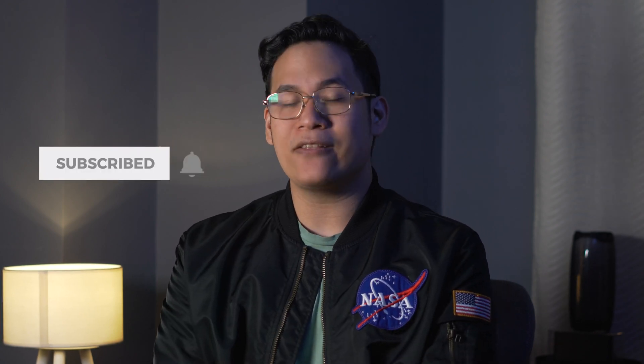So that about wraps it up for this video. I hope you learned something new. If you enjoyed this video, please do drop a like, subscribe to our channel for more content, hit the bell icon for future uploads, and be sure to visit yugatech.com for the latest tech news and reviews. This has been Joey and I'll see you guys in the next one.